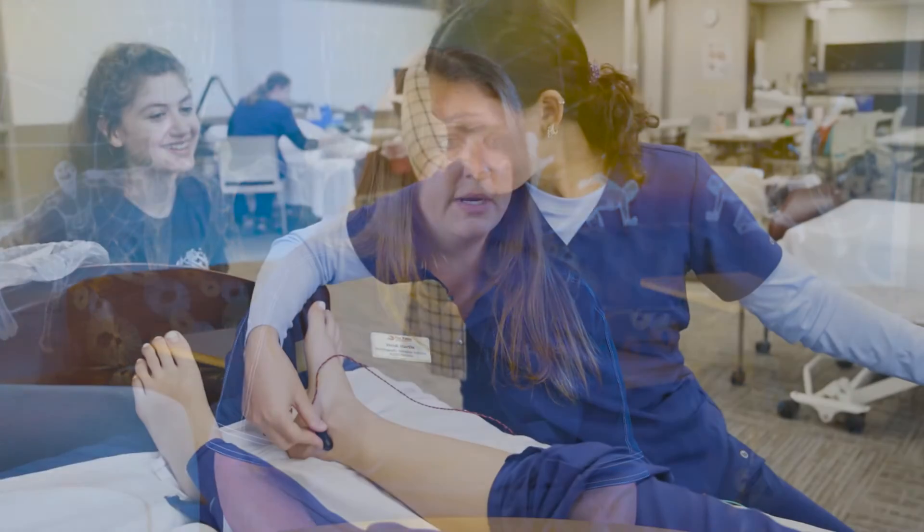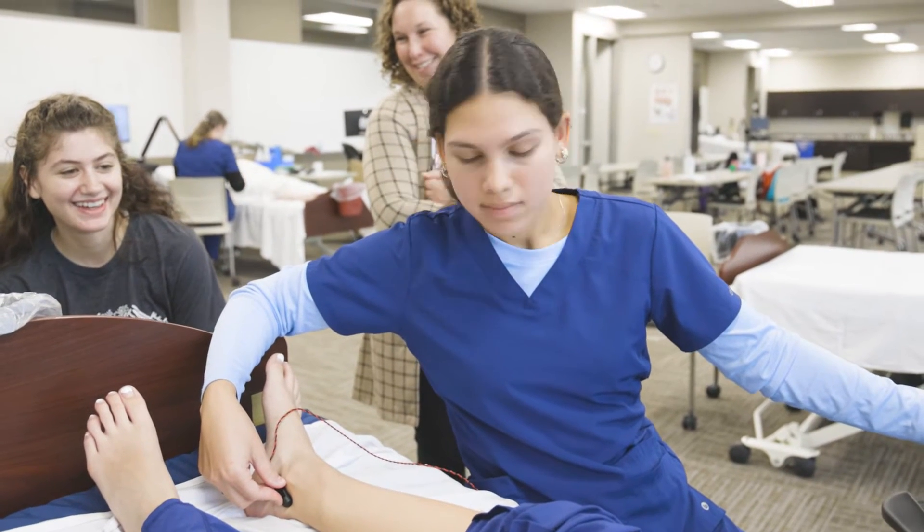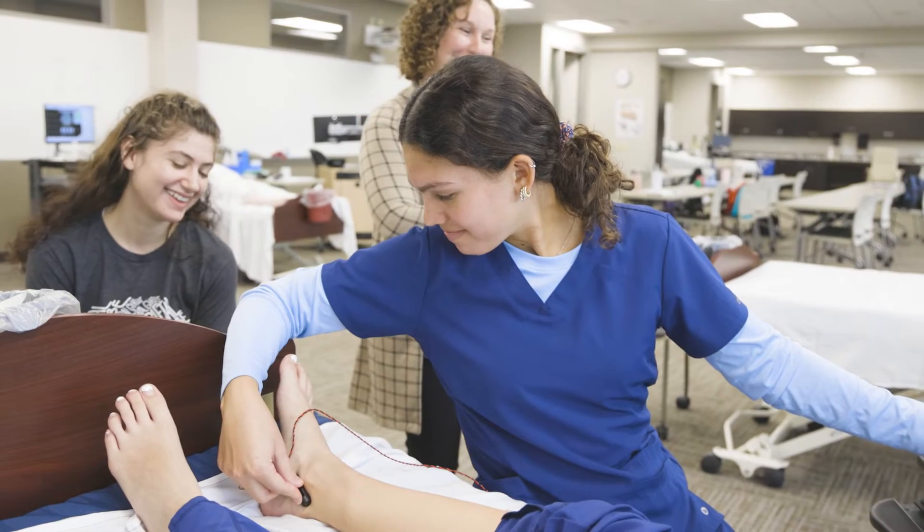Another area is nerve conduction studies, where we are testing peripheral nerves. We are determining whether you have carpal tunnel or neuropathies. Any numbness and tingling in your hands and feet — we can determine the health of your nerves.